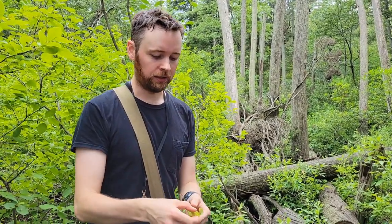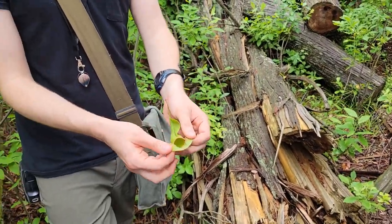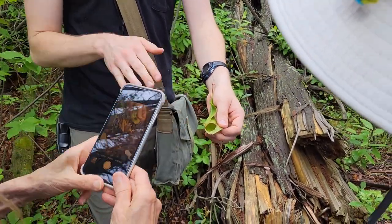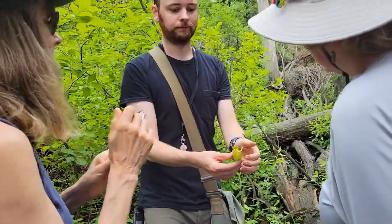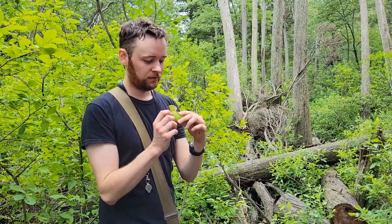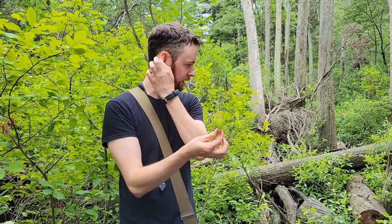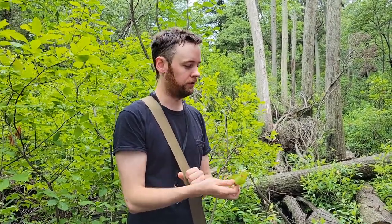But if you look closely, the lip of the pitcher is very hairy and the hairs are all pointing downward, which allows insects to enter. But then when they try to crawl out, the downward-pointing hairs trap them and they can't get out. You may be tempted to drink the water in the pitcher if you're dehydrated in the wild — it's a survival mechanism — but you should not. It's got all kinds of enzymes and things in there that dissolve the insects.